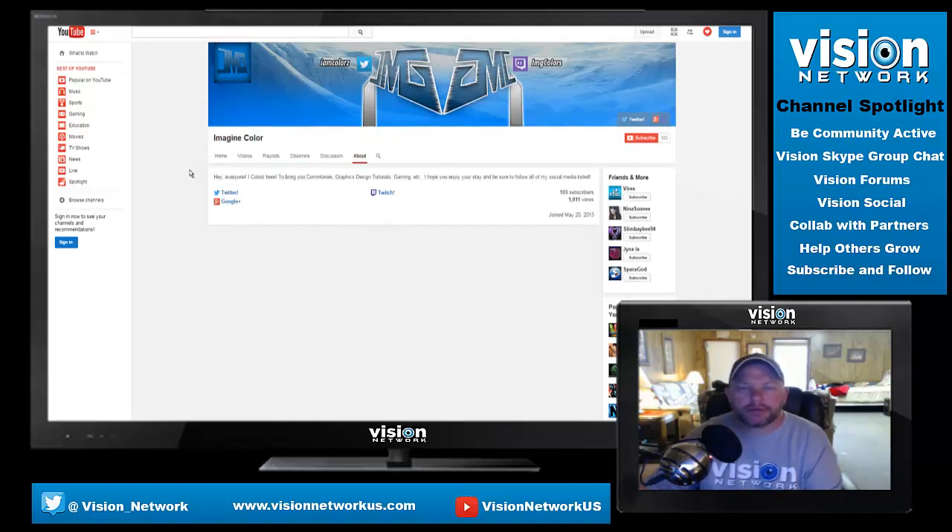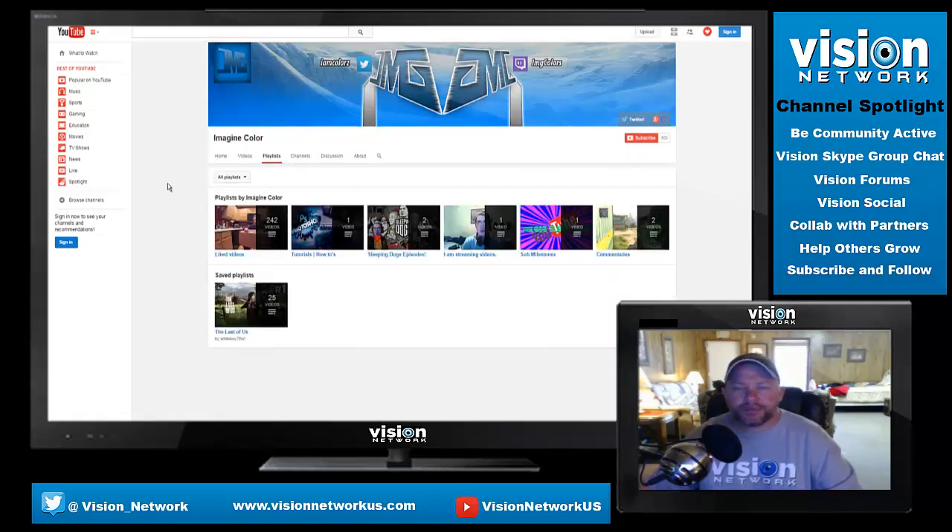Let's click on About. He's got a brief description that says: 'Hey everyone, I'm Colors, here to bring you commentaries, graphics design tutorials, gaming, etc. I hope you enjoy your stay and be sure to follow all of my social media listed.' He has his Twitter, his Google Plus page, and his Twitch. That reminds me — he does stream quite a bit. He's been streaming a lot more lately. I think he's got his computer all set up nicely for streaming now, so if you enjoy watching live streams you may want to check that out.